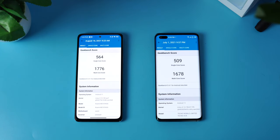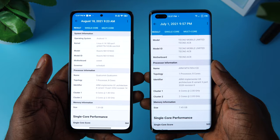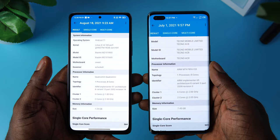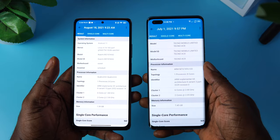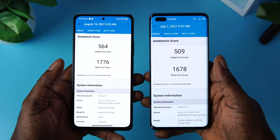MediaTek has come a long way and it is efficient too, and has also begun to gain some developer support, though nowhere near what you get from the Snapdragon counterpart. On the Geekbench scores, the Redmi Note 10 Pro scores slightly better with a single-core score of 564 and a multi-core score of 1776, which is very impressive. The Phantom X has a single-core score of 509 and a multi-core score of 1678, not that far away from the Redmi Note 10 Pro. So the Redmi Note 10 Pro wins the Geekbench test.